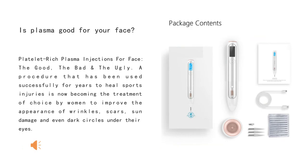Is plasma good for your face? Platelet-rich plasma injections for the face are good for battling the signs of aging. A procedure that has been used successfully for years to heal sports injuries is now becoming a treatment of choice to improve the appearance of wrinkles, scars, sun damage, and even dark circles under the eyes.